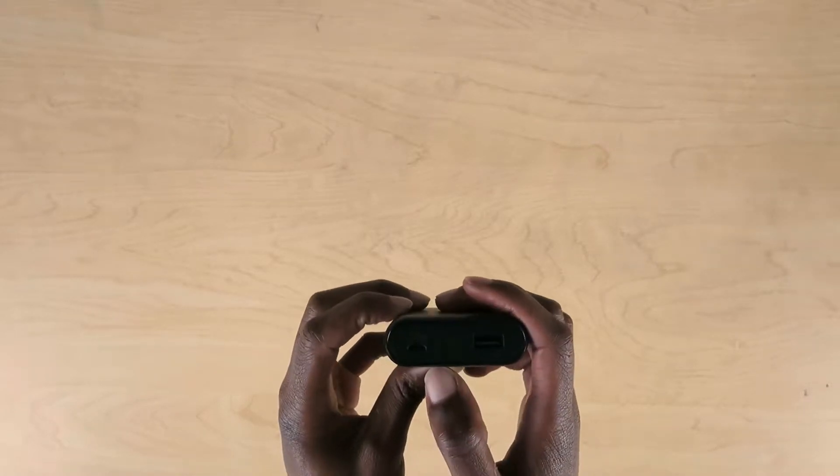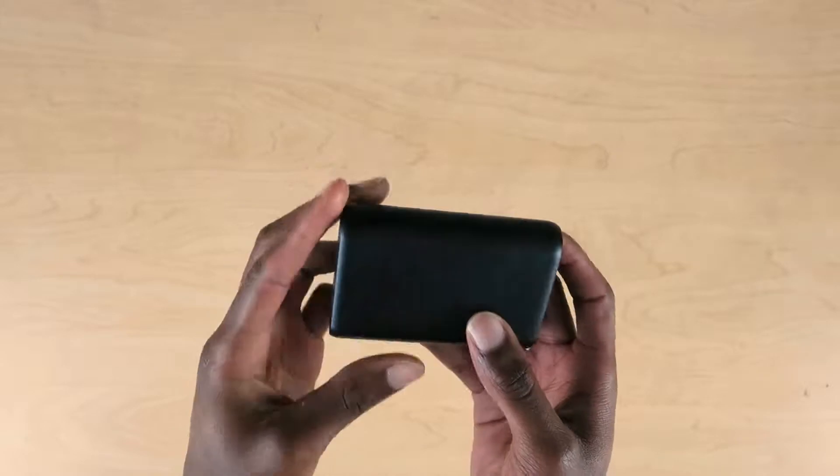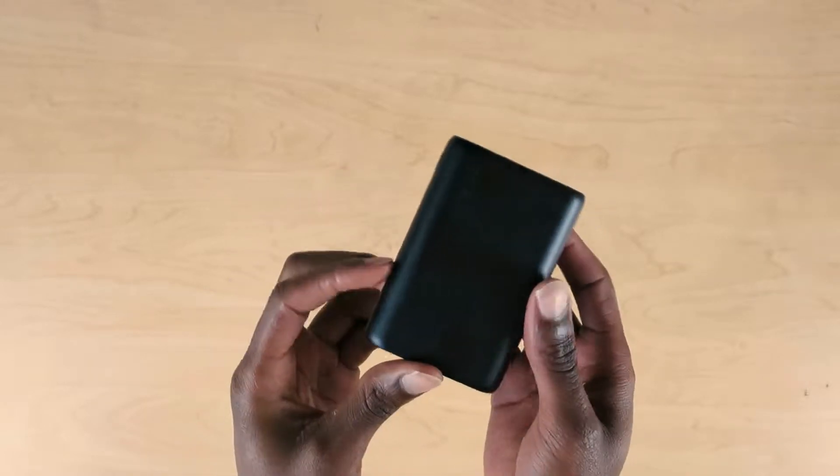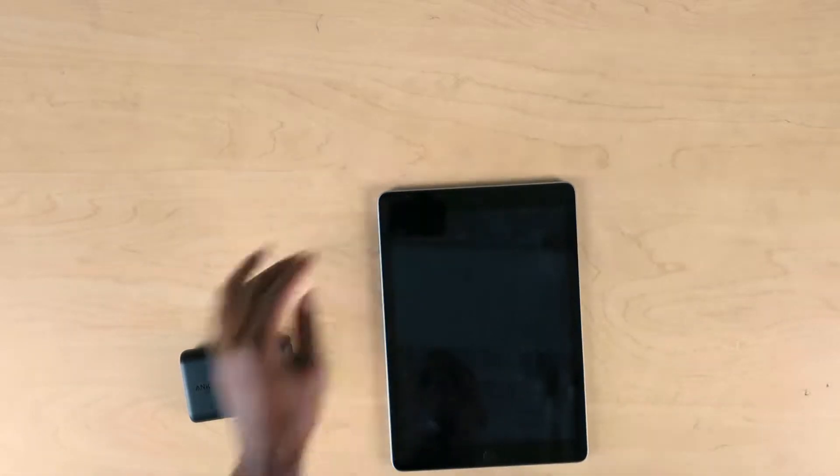The portable charger — you can take inputs and outputs, be able to charge devices and also charge the Anker. I'm going to start calling this the Anker. It charges up my phone pretty well. I haven't tried it yet with the iPad, but I'm pretty sure it does the same as advertised.